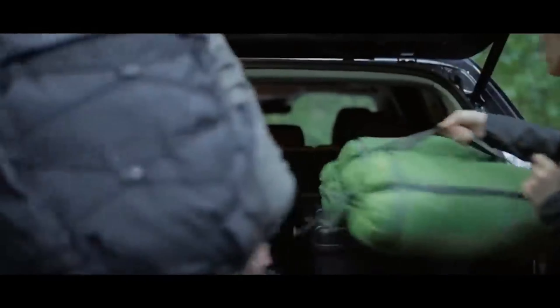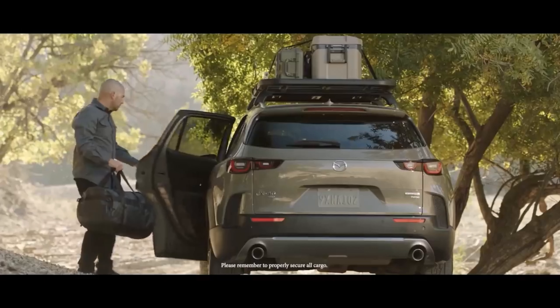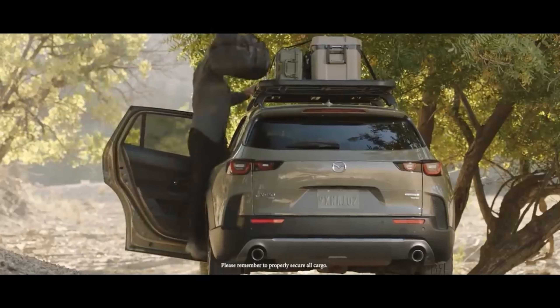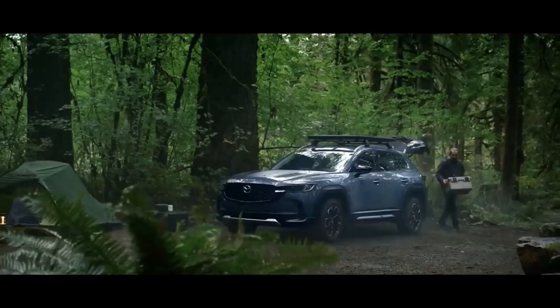All-wheel drive will be standard equipment, and a 6-speed automatic transmission pairs with both engines. A hybrid model will join the lineup later, but Mazda isn't yet sharing details on that powertrain, other than saying it will feature a Toyota hybrid setup.